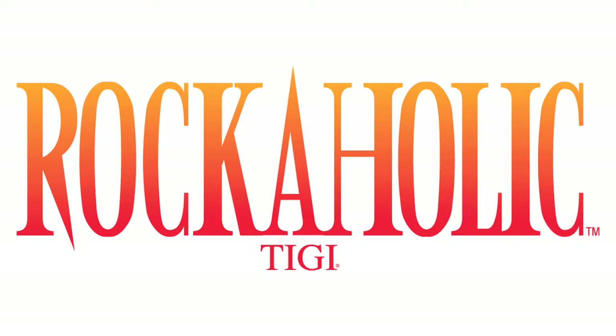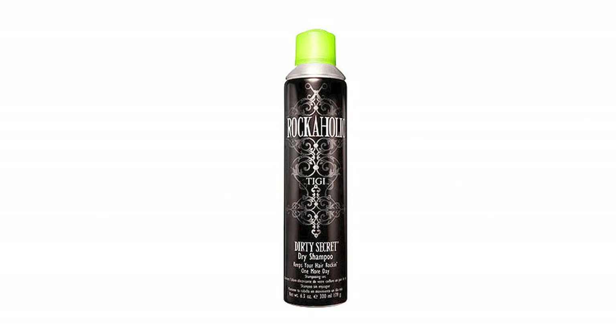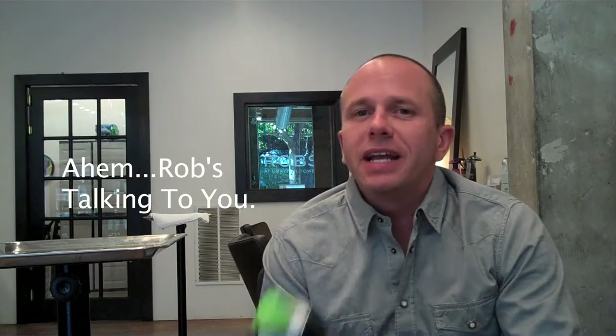Hey, this is Rob Horton from HairSomething.com. Today I am reviewing one of the big boys. This is Tony and Guy TG Rockaholic Dirty Secret Dry Shampoo. Keeps your hair rocking one more day. Not that hairdressers go out all night and don't bathe and come in to work with their hair not done, but if they did, you might want to pick some of this up.